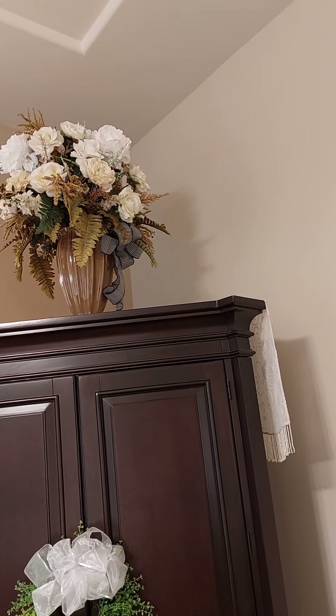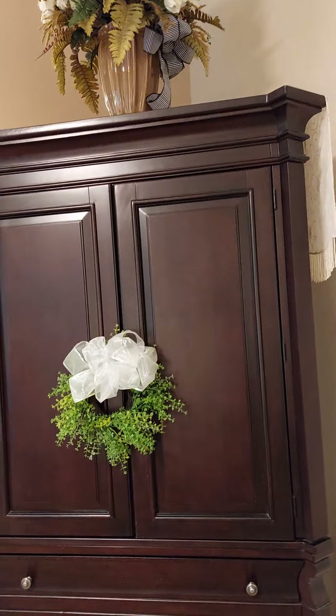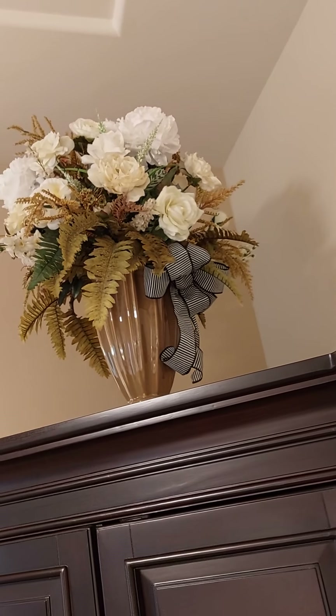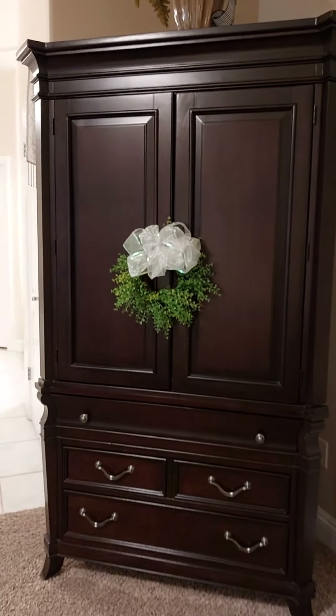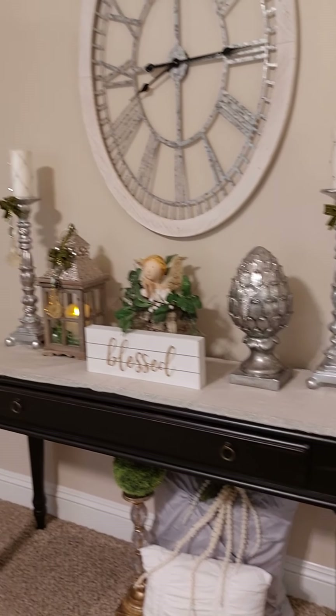Over here is my armoire, and I made that flower arrangement and hung a little wreath on the door to give it some color. And I put this little shawl on here — it's got some pearls on it. I thought it was really pretty, so I hung it up there.